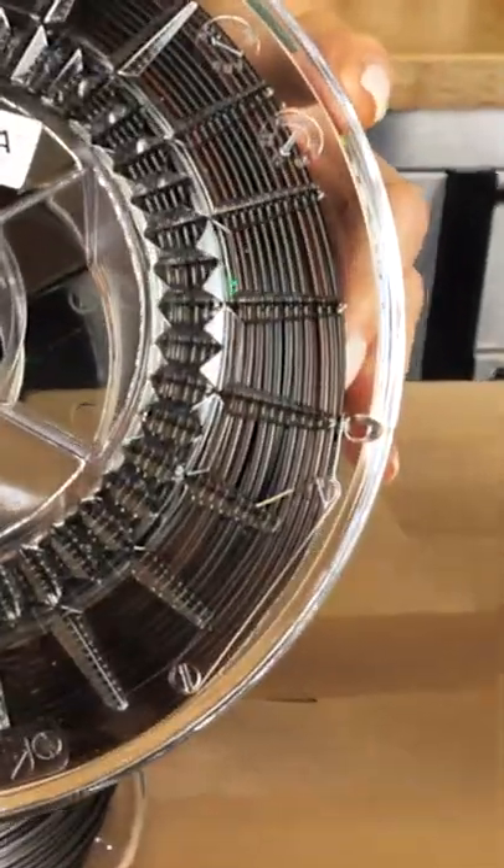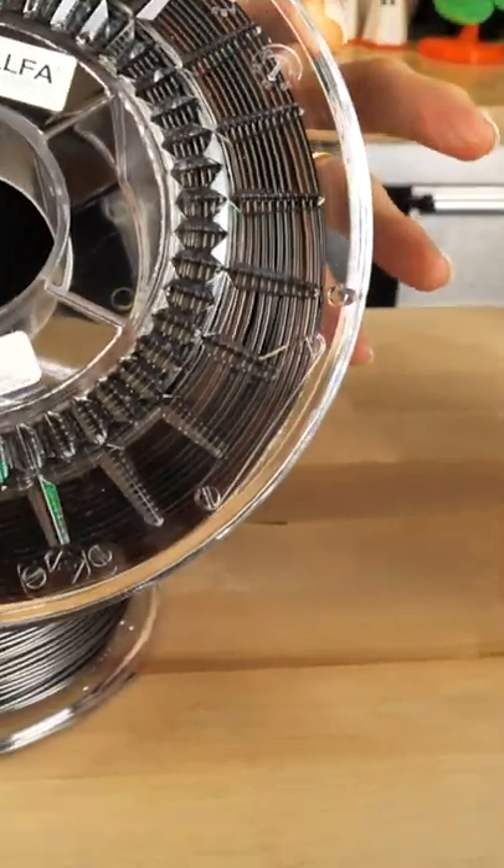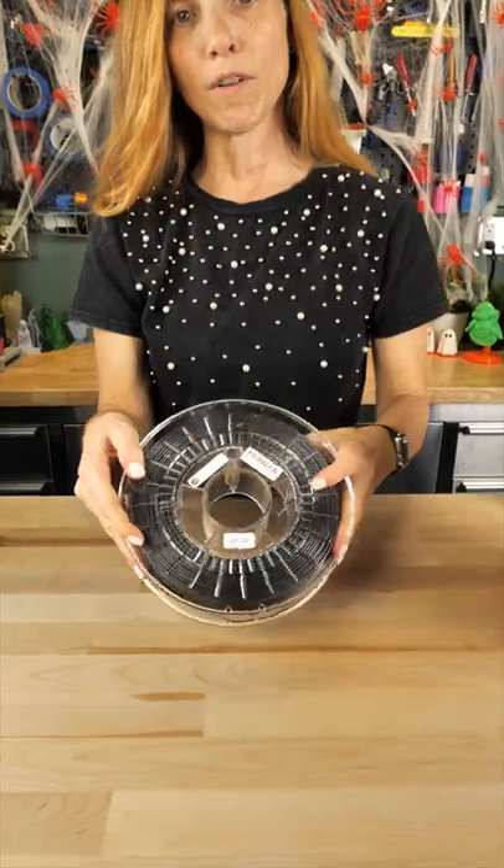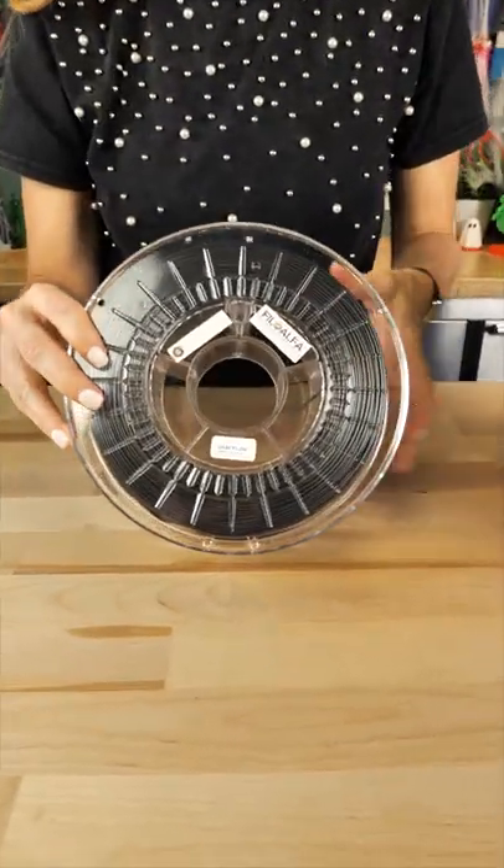The last one from Phyllo Alpha is called Tiger. This is an ACT sort of transition filament — it goes through these dark translucent browns, which we'll have to see when we print it.